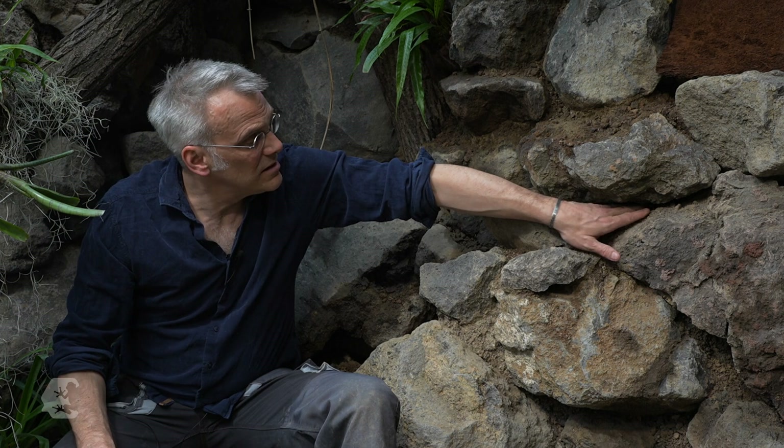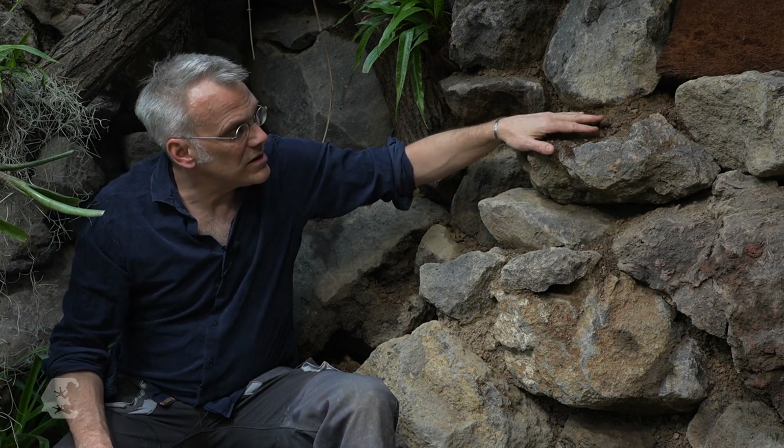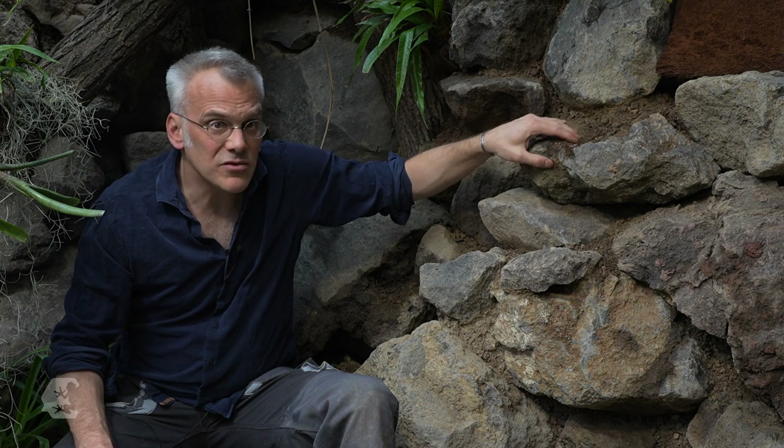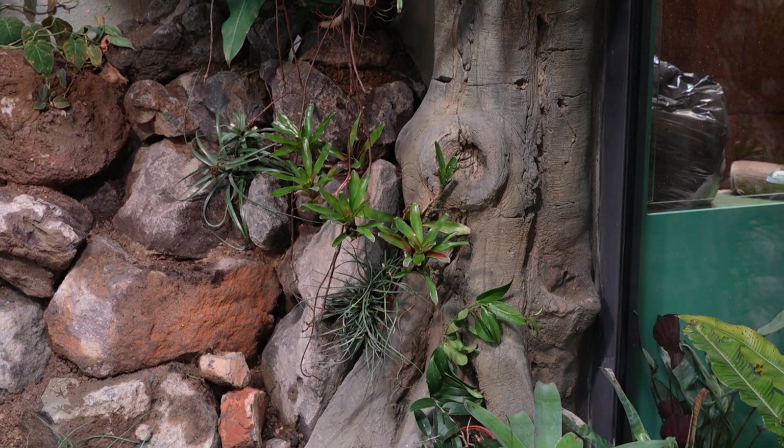Not so much for the animals as for the plants, so that the whole thing has a kind of natural structure with crevices and lava stones, which are good for the plants and especially their roots. So overall we have the chance to recreate a biotope that then functions more sustainably.